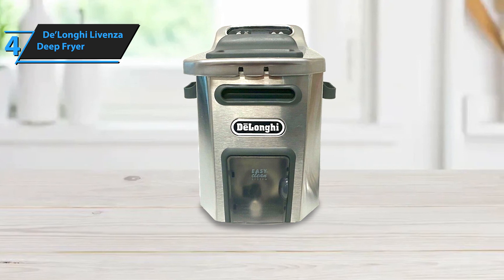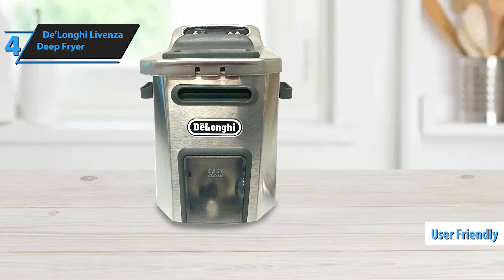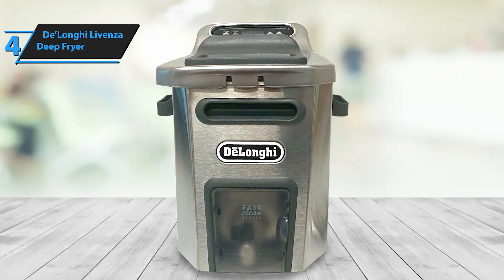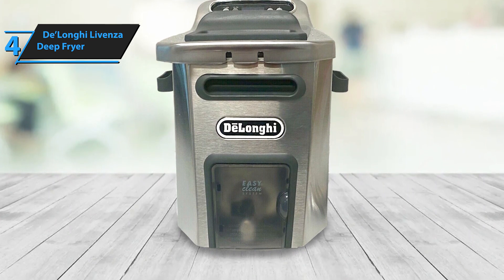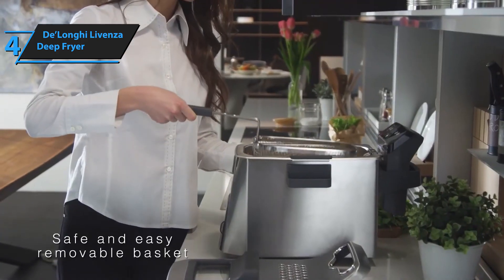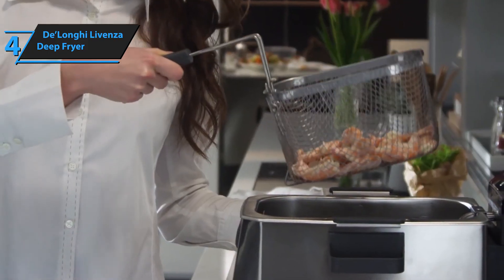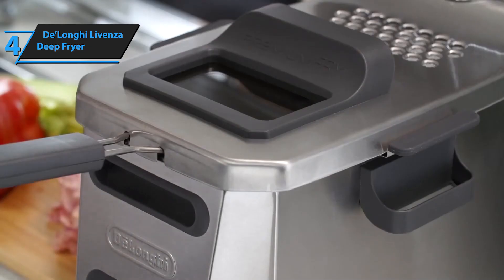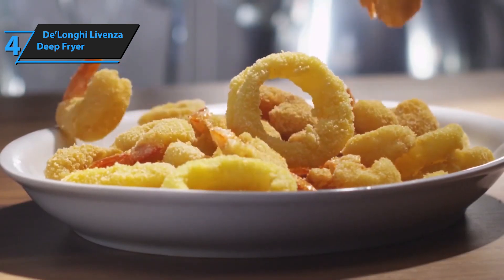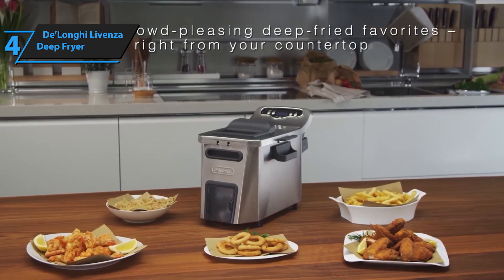The DeLonghi Lavenza Deep Fryer brings advanced features at a reasonable price. Despite its professional look, this fryer is user-friendly. The digital control panel allows easy temperature and timer settings, with convenient buttons to adjust levels. A green indicator notifies you when the oil is ready for cooking. The display not only shows oil temperature and time left, but also includes a low oil and grease counter indicator. One of the impressive aspects of this fryer is its swift heating and consistent temperature maintenance, ideal for cooking multiple batches. Foods such as fried chicken are cooked uniformly and come out with a flawless crisp. The easy oil drain system faucet efficiently filters out residual oil for reuse, eliminating messy oil splashes. Thumbs up!